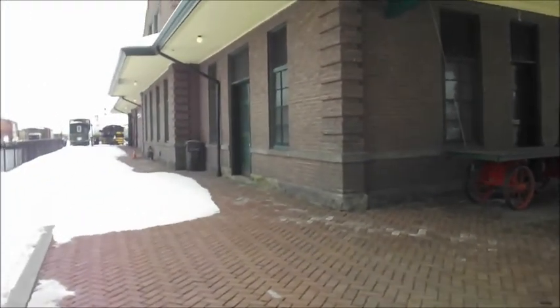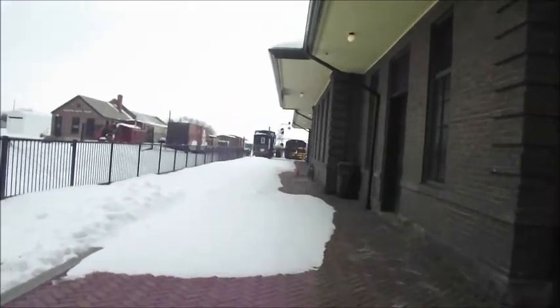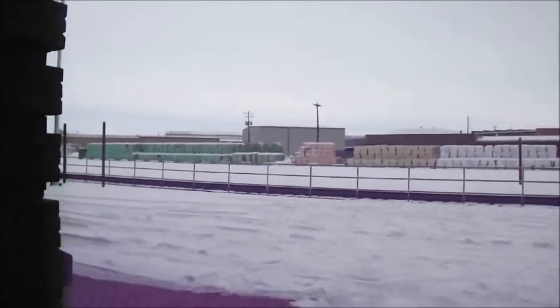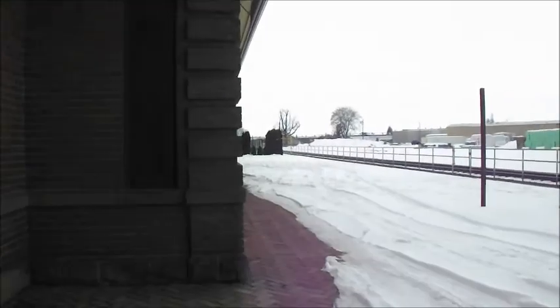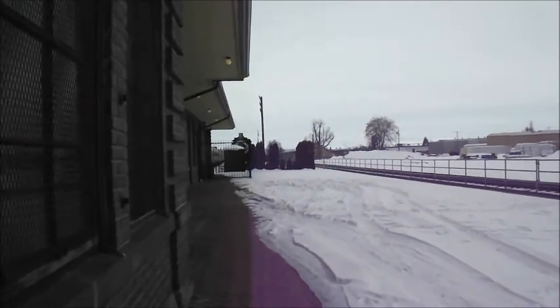We stopped by along the way at the Toppenish and Simcoe Western Railroad and also the Northern Pacific Railroad Museum. This museum was on the way to our location at the Kloin River. We might as well just stop by here and check out what's new. Until we got here, it snowed.